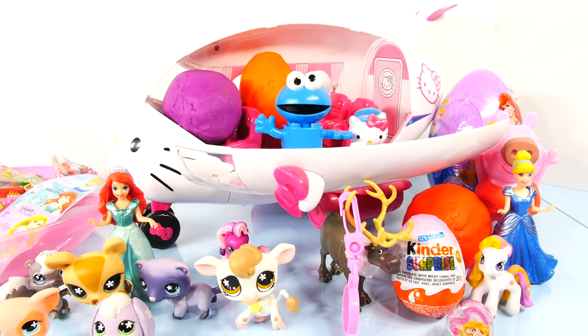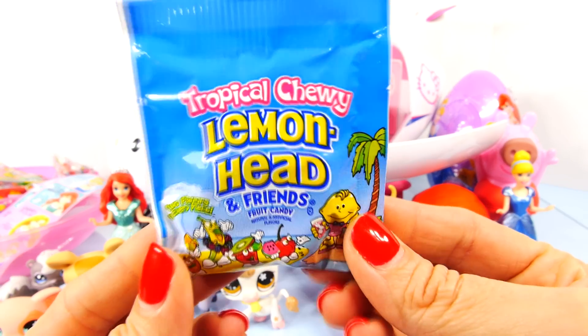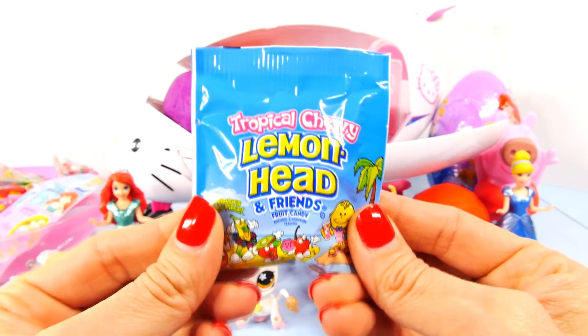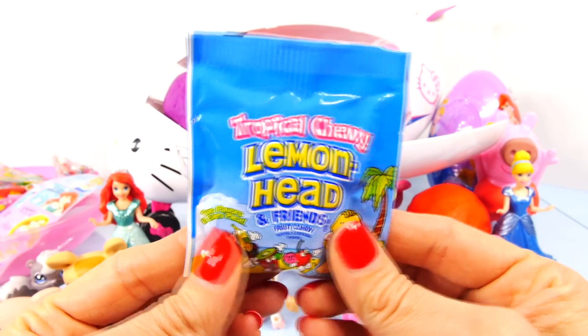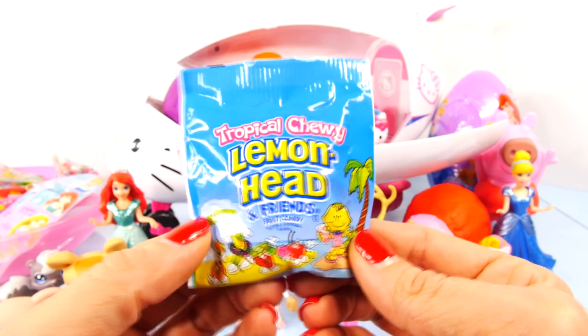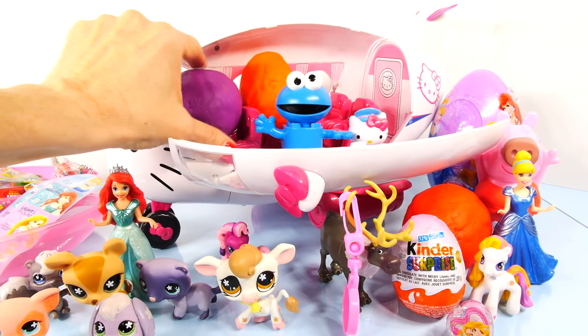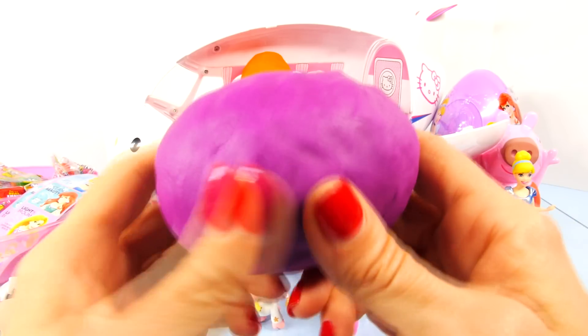I have to tell you guys, I had to stop to clean up some of the Play-Doh mess, and when I did I opened a bag of these tropical chewy lemon head candies. They are delicious — they're really, really sweet though, very sugary, but they taste really good. Now let's see what's in this dark purple Play-Doh surprise toy egg.